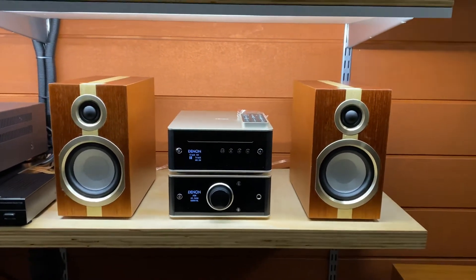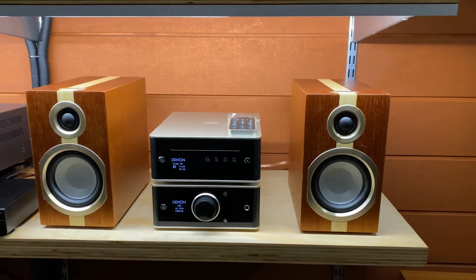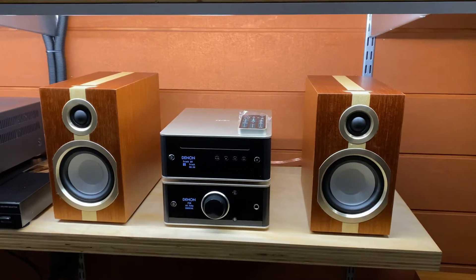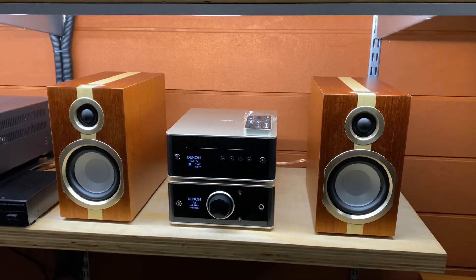Wow, they're actually pretty impressive for what they are. If you're looking for a little compact pair of bookshelves and you don't have the space but you want the sound of something a little larger, these are probably a good option.